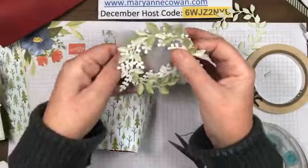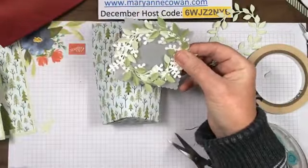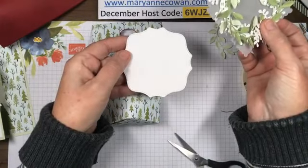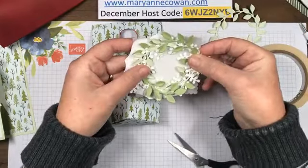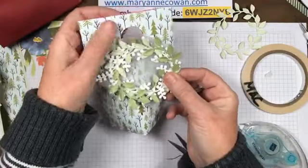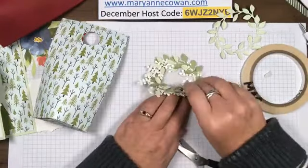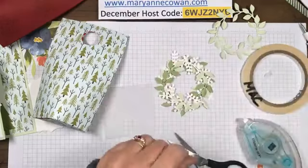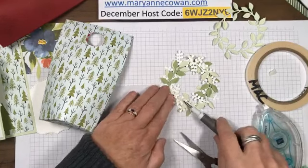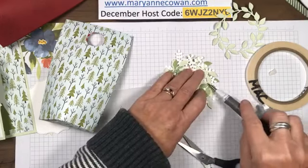I found a little piece of vellum and I thought, oh, that's cute - and it is kind of cute. I also found the largest of the hippo and friends dies, but now that I'm looking at it I kind of like the vellum because we're going to have it hanging off. I like the vellum because you can see through it, and the paper is so pretty - it coordinates with the card so we do want to see some of it. I'm adding some glue dots.